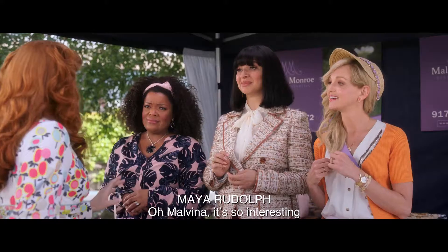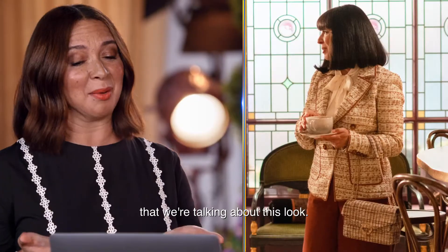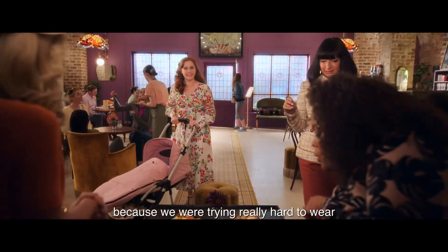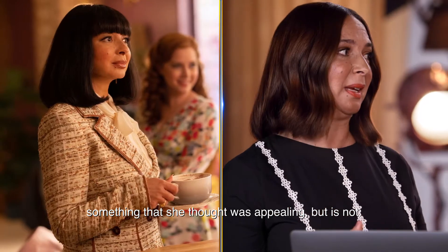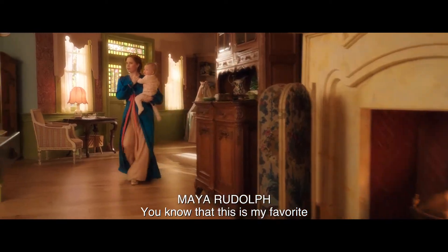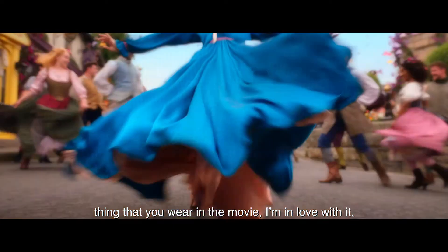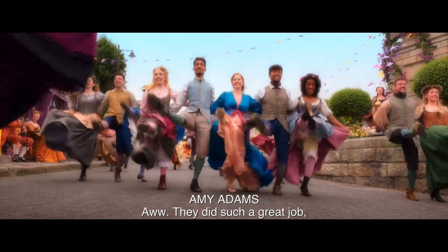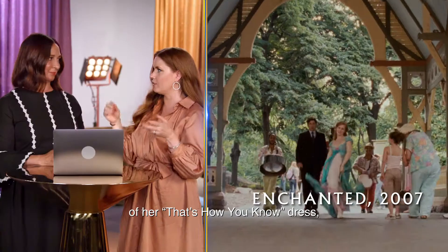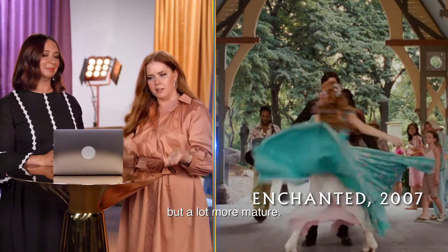Malvina Monroe. It's so interesting that we're talking about this look because we were trying really hard to wear something that she thought was appealing but is not. You know that this is my favorite thing that you wear in the movie. I'm in love with it. They wanted it to have a bit reminiscent of her that's-how-you-know dress but a lot more mature.